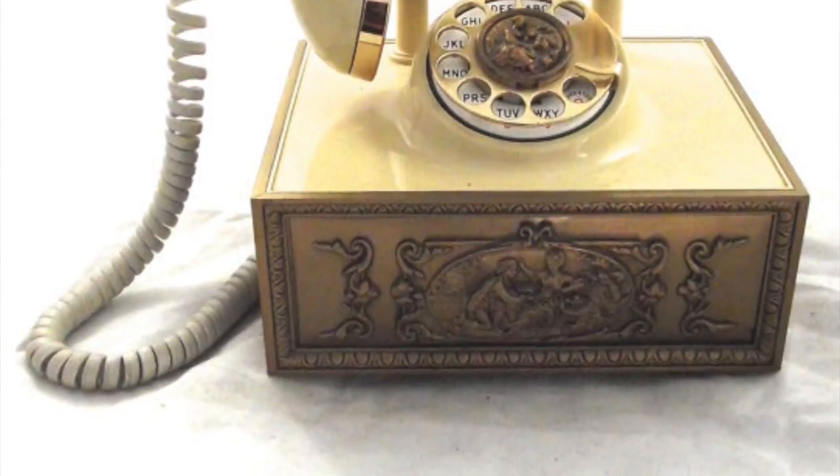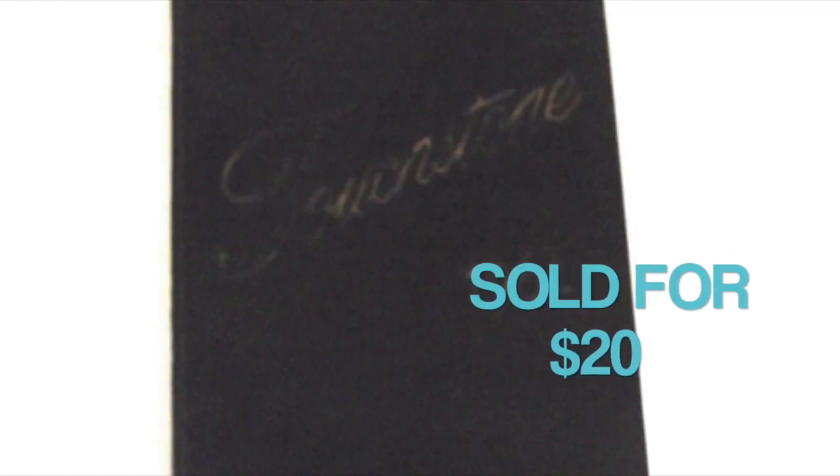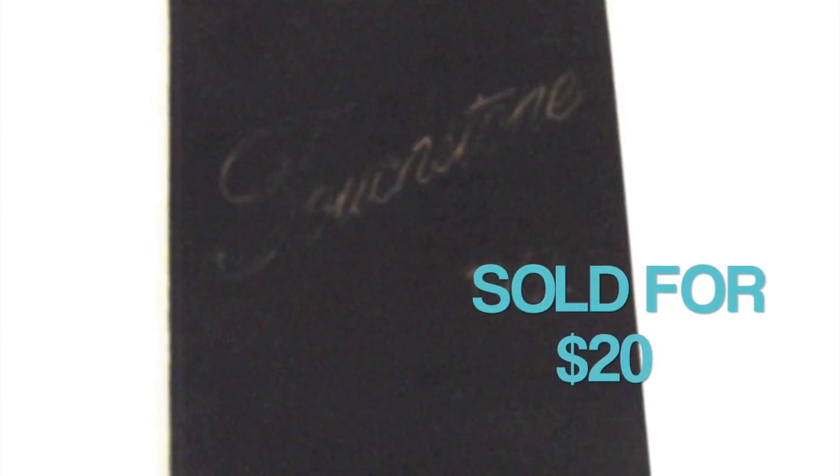I think it might have been from a thrift store. I sold another yearbook this week — this one sold for $20. It's from Millersville State College, from 1964. This one's interesting: it actually sold to a Hollywood props department. I'm not sure what it's going to be used in, but they probably just needed a college yearbook from the 1960s for a scene in a movie or television show. So who buys yearbooks? All kinds of people.